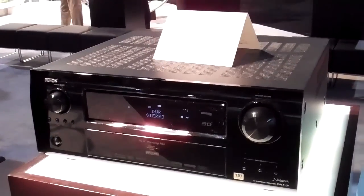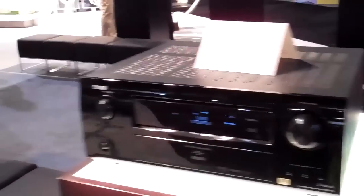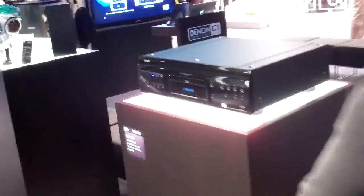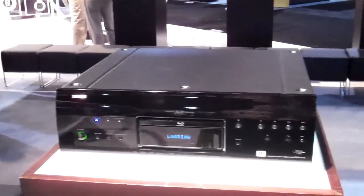This is an ultra-high-end home theater receiver. This is a Blu-ray DVD SACD player.